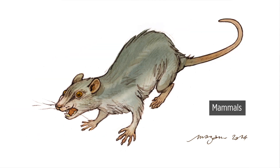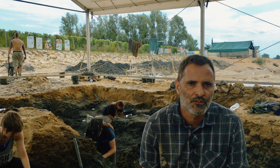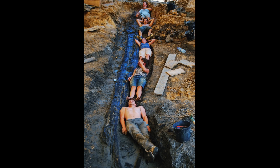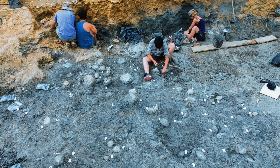We also have some mammals, because one of the particular things at Angeac is that you have all kinds of fossils. You have bones, you have plants, you have footprints, and all of them are unmixed.